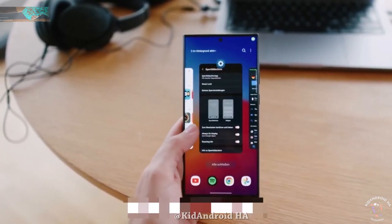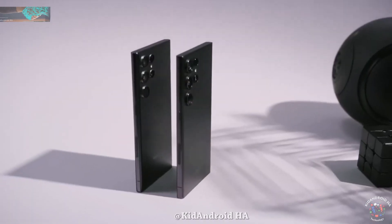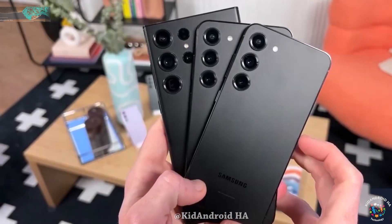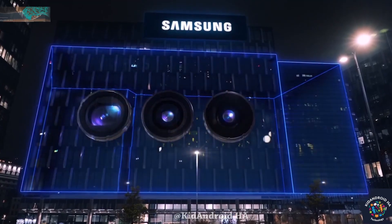With these exciting features on the horizon, the question arises: are you excited for the Galaxy S24 Ultra? Feel free to share your thoughts and expectations in the comment section.